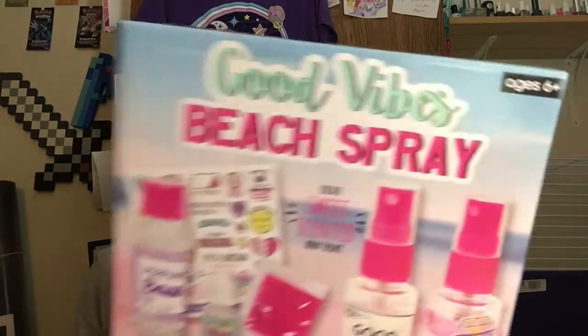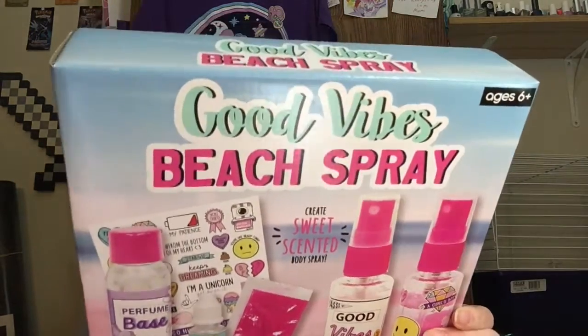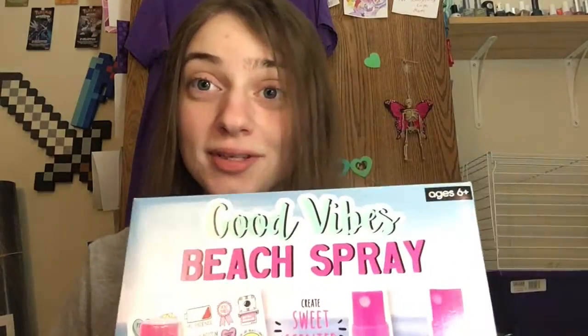The last one is another where I'm like, I don't know why I bought this, but I did because I have to figure out what's going to happen. It's a Good Vibes beach spray — I guess you make little perfumes or something. We're gonna do that and see what happens, and I will take you guys along with me.